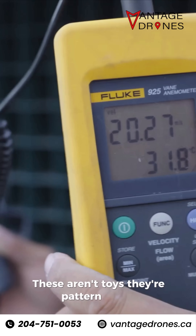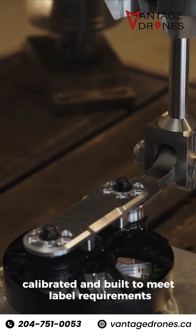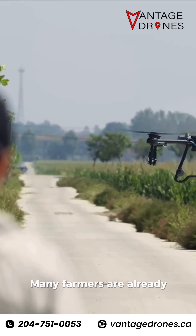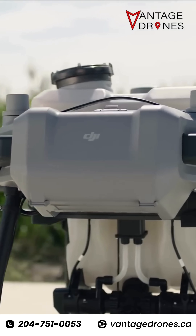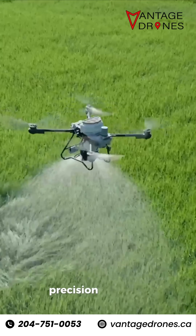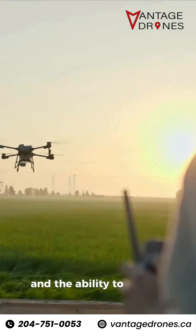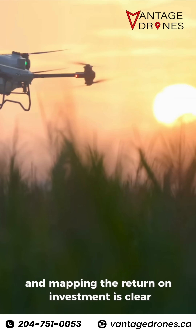These aren't toys. They're pattern tested, calibrated, and built to meet label requirements. Many farmers are already seeing equal or better yields with less product used. And when you factor in reduced chemical usage, precision targeting, and the ability to use the same drone for scouting and mapping, the return on investment is clear.